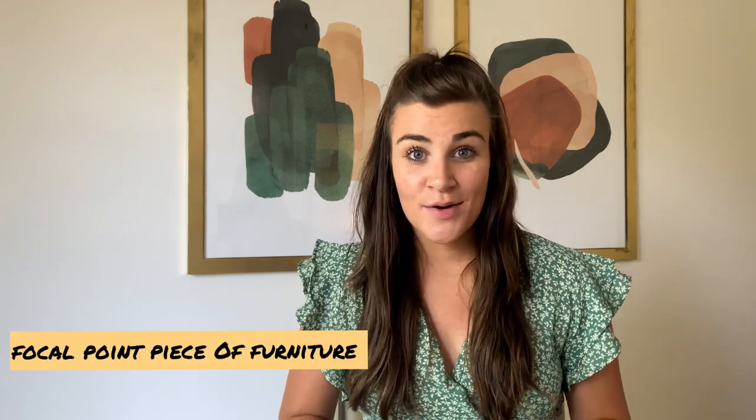Tip number two is going to be find a focal point piece of furniture. You don't want a big space with a really tiny piece of furniture, but you also don't want a really big space with too big of a piece of furniture. You're really going to focus on scale and proportions to your entryway space. If you've got a large wall, you've got to make sure that piece of furniture is to scale.